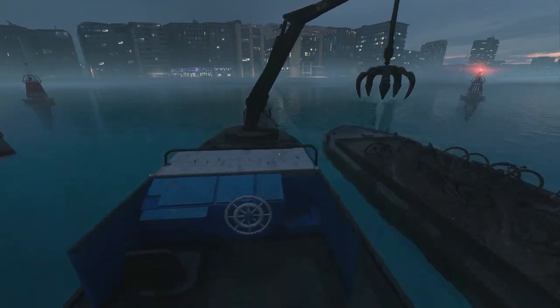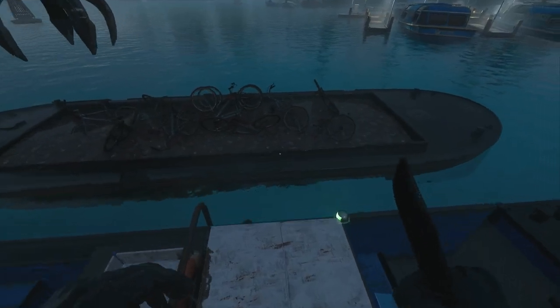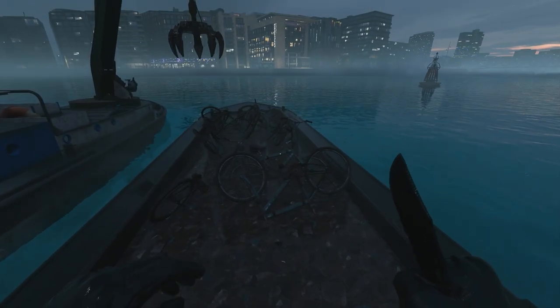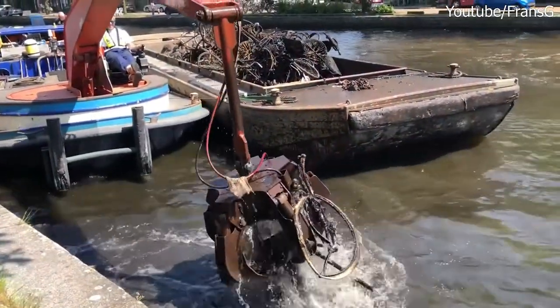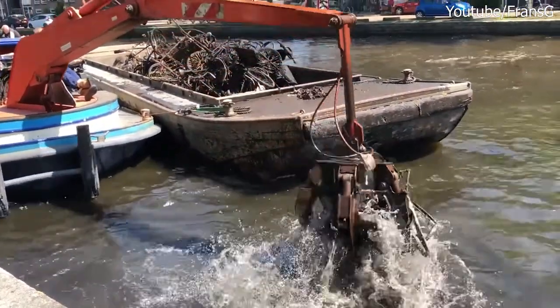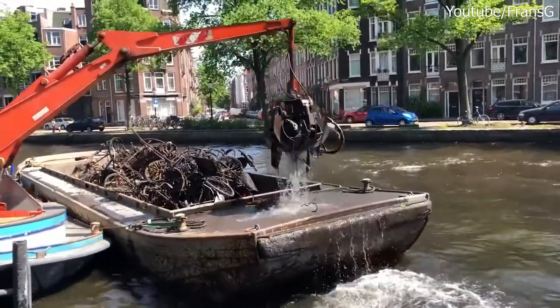Another thing I noticed is this ship with a crane. This is used to fish bikes out of the water, because often in Amsterdam people fall in while they're on a bike, or the bikes just get thrown in for some reason. It's funny because very recently a video came in my feed about the specific bike fishing job, so that's a nice coincidence.